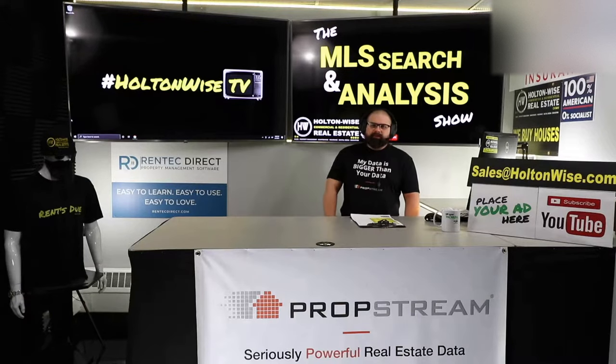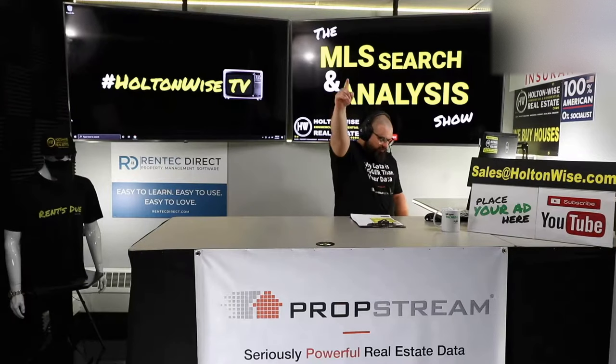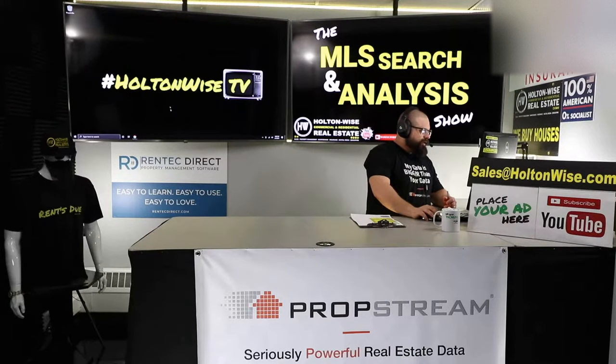Welcome to another episode of the MLS Search and Analysis Show. You're watching Holton Wise TV. I'm James Wise. Like, subscribe, and share on any platform where you get your Holton Wise TV.